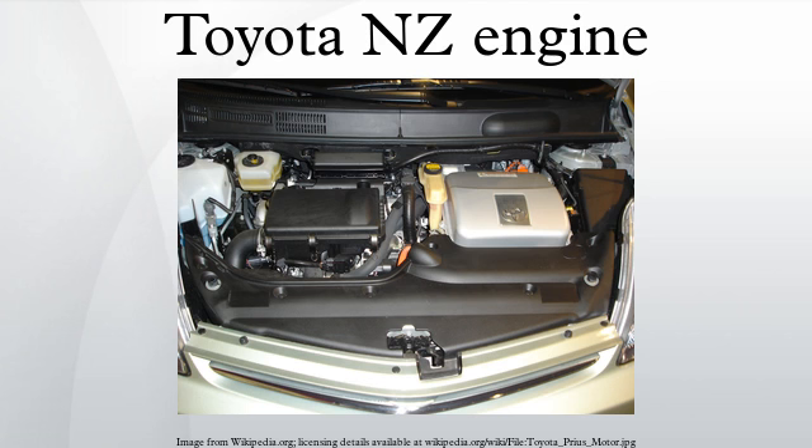Applications for the 2NZ-FE include the Toyota Yaris/Vitz, Toyota Vios/Belta, Toyota Platz, Toyota Porte, Toyota Corolla (Pakistan only), Toyota bB, and Toyota ist.